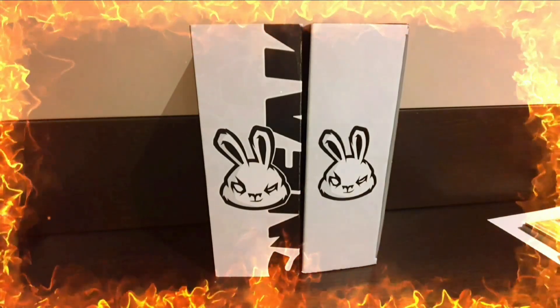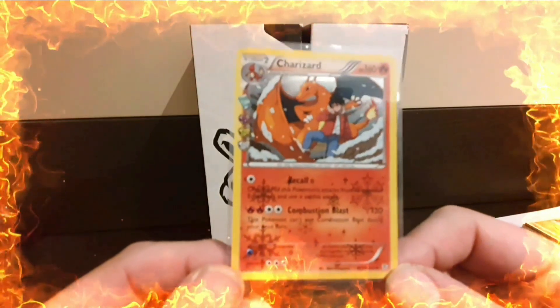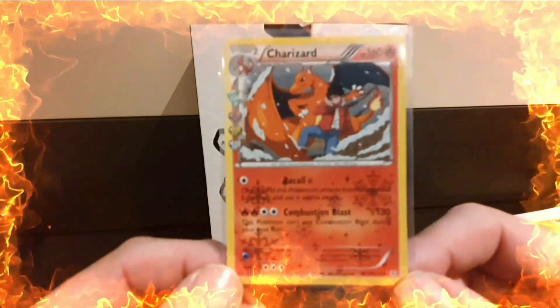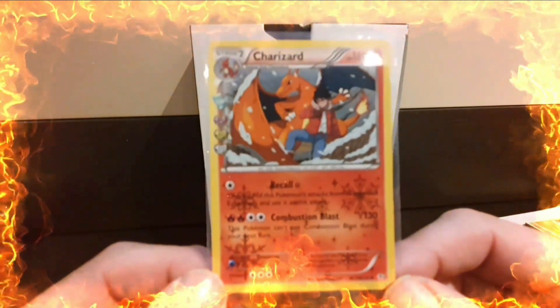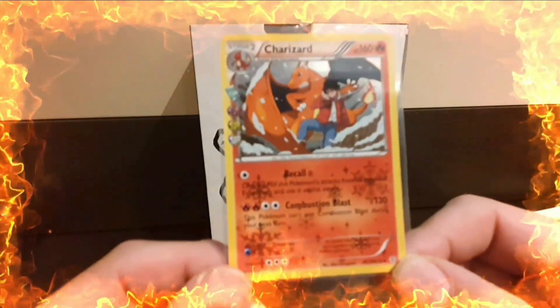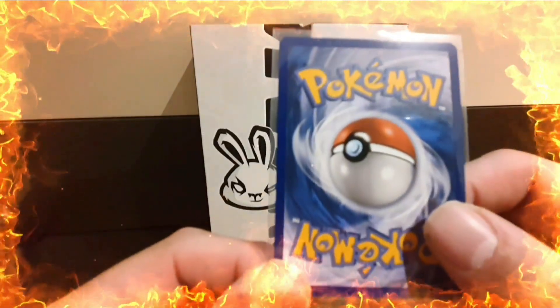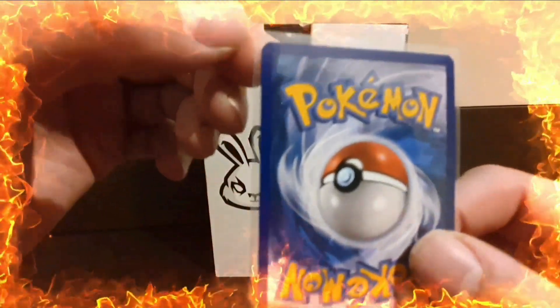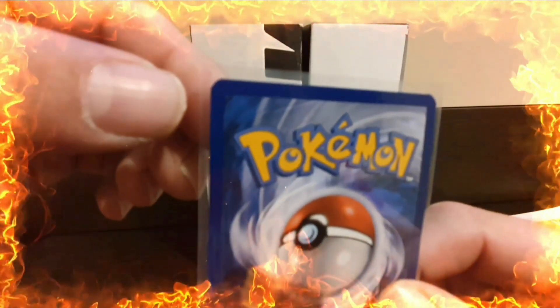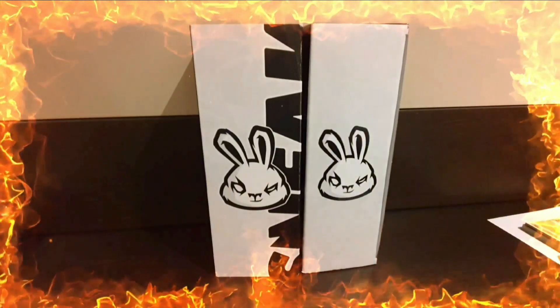Next up we have a Charizard card that I actually like - and I'm not really a fan of Charizard. This one is from the Generations set and is part of the Radiant Collection. Most of these cards are all pack fresh, apart from this one which has some whitening in the very top corner.